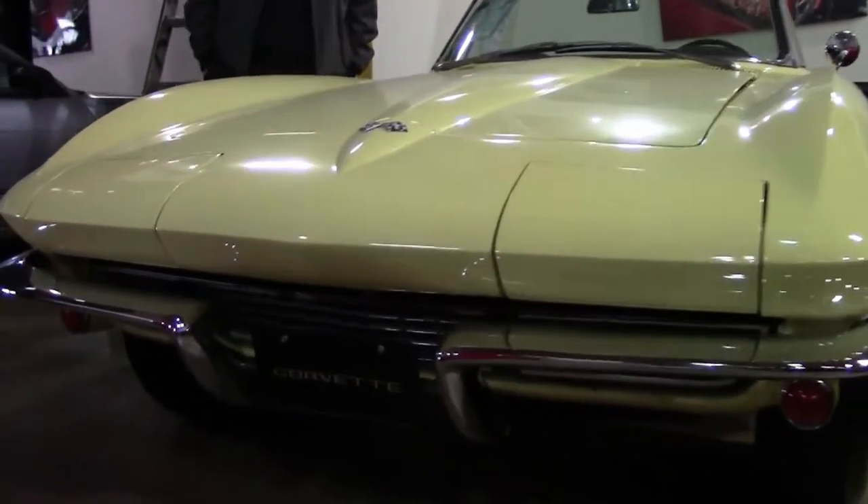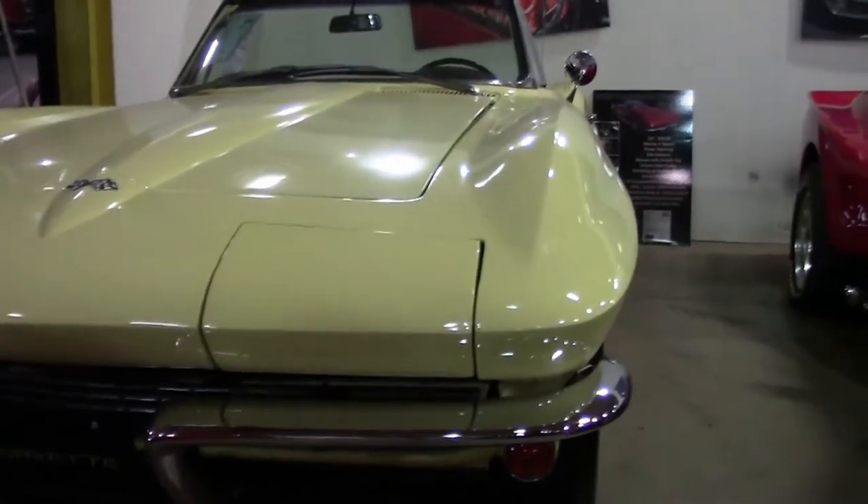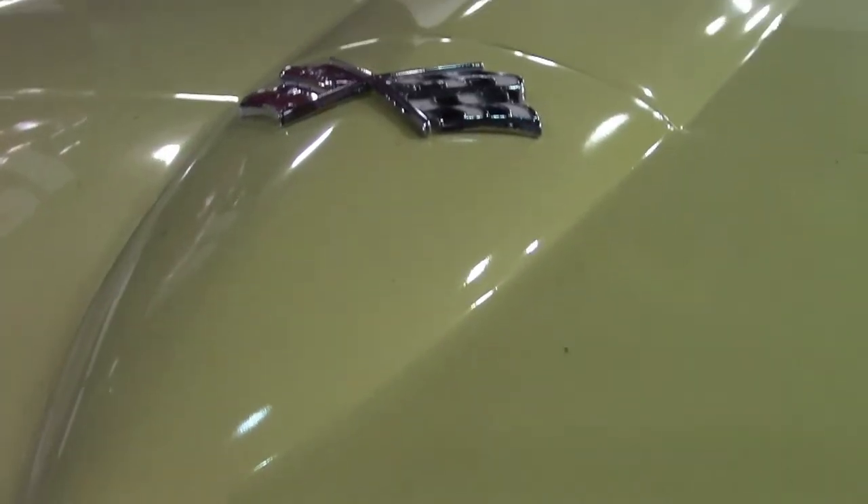This 1967 is a correct color car. It was born a yellow car with the black interior, and that's what 'code correct' and 'interior colors' mean when you see it on our site.